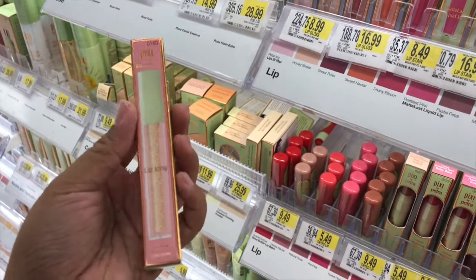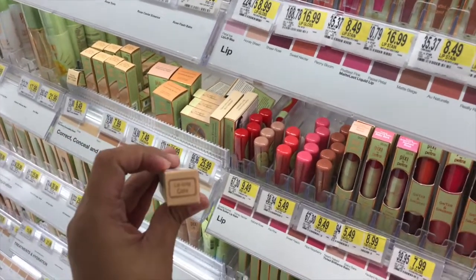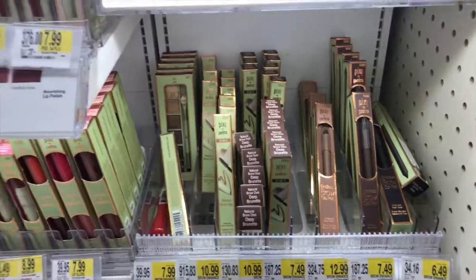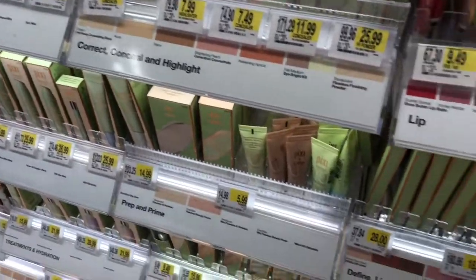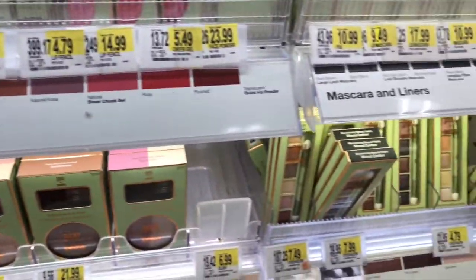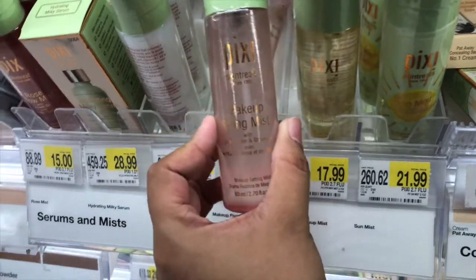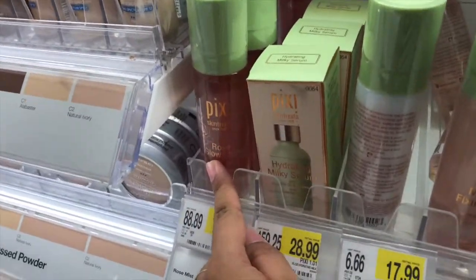This is the Lip Icing — so it's a lip topper, I think. And this one is only one shade, Lip Icing Cake, and it's $16.99. And then they have the Hydrating Milk Tea Mist, which is $17.99. And then here they have the Makeup Fixing Mist, also $17.99. And they have another one over here which is Rose Glow Mist.